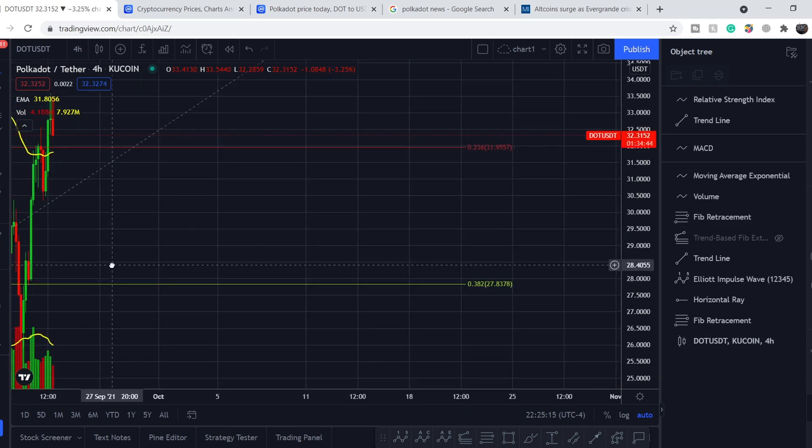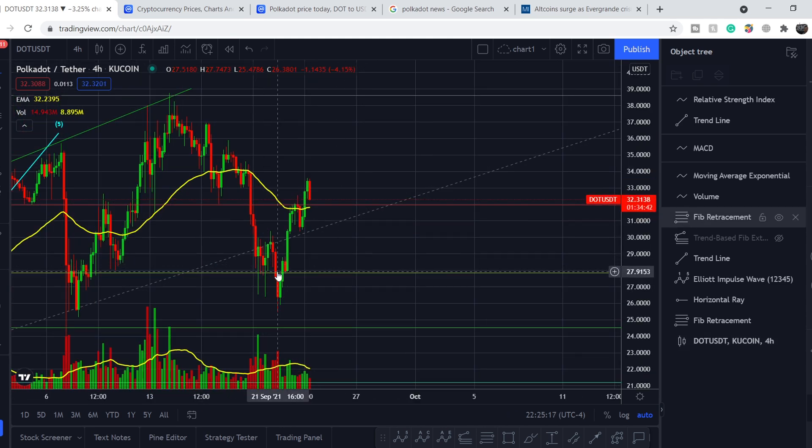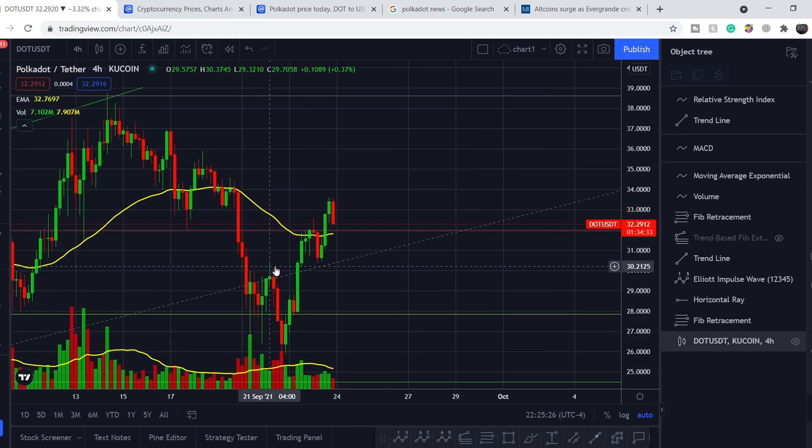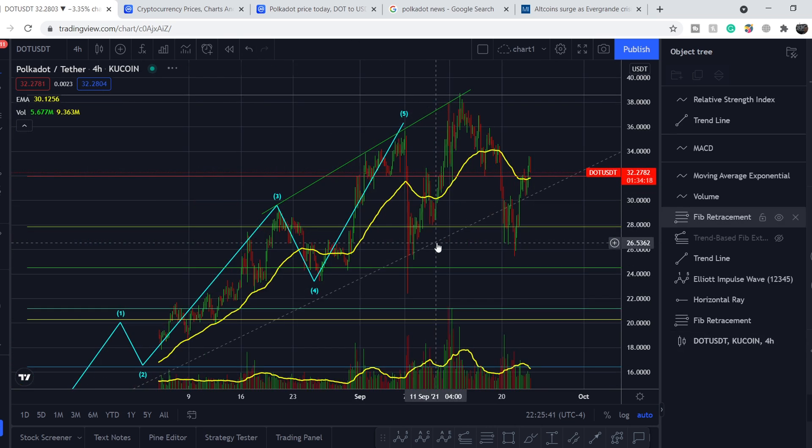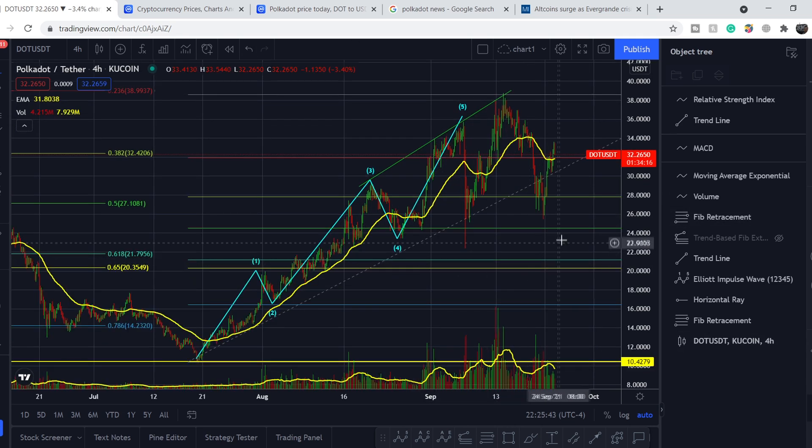Right here we also broke the 0.382 level to the downside, but within just about eight hours we bounced back and retested from the top. We bounced off that red candle, retested, and bounced higher — a very good bullish sign suggesting this level might be the lowest point for the entire retracement. For now I think we have several possibilities.